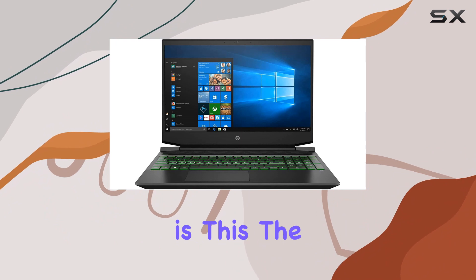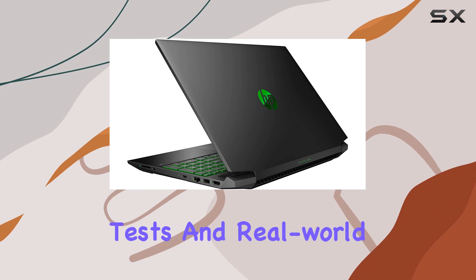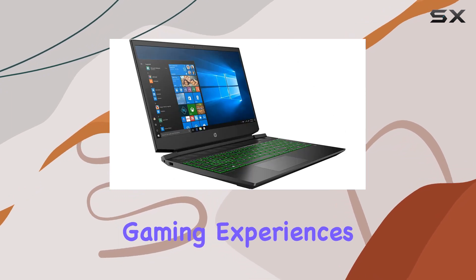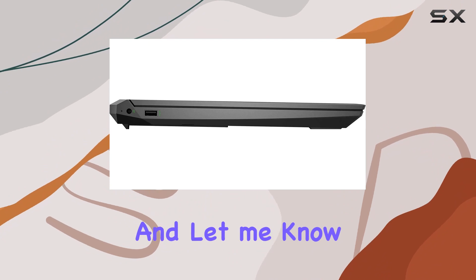So is this the gaming laptop you've been searching for? Stay tuned as we dive deeper into performance tests and real-world gaming experiences. Make sure to hit that like button, subscribe, and let me know your thoughts in the comments below.